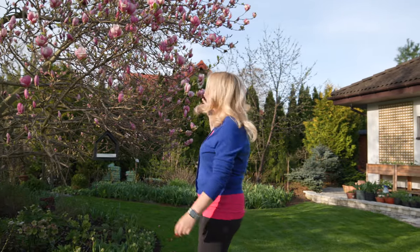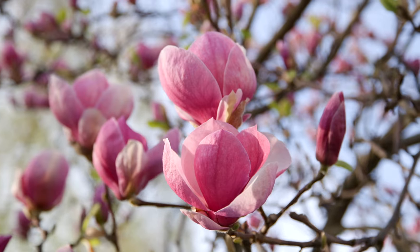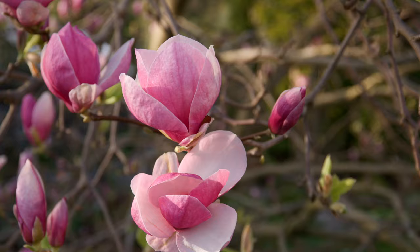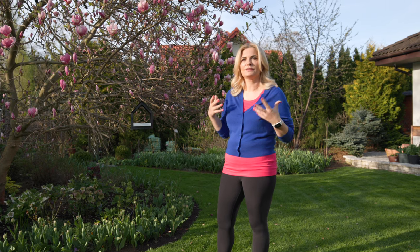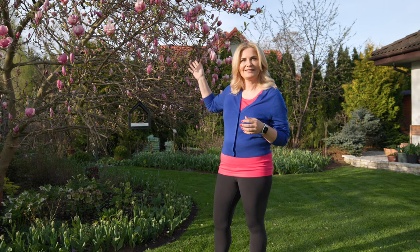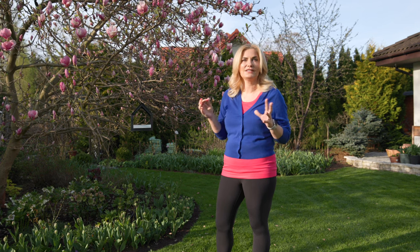Rustica Rubra has quite big petals. It has a delicate scent but you can smell it only when the weather is very warm — around 20 degrees Celsius. When I cut some branches for the house, and in the house it's more than 20 degrees, you can always smell it. The smell I would say is very similar to lilies.